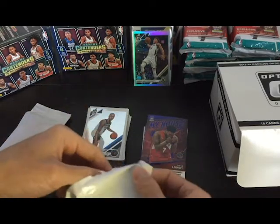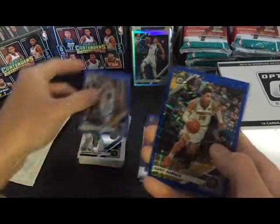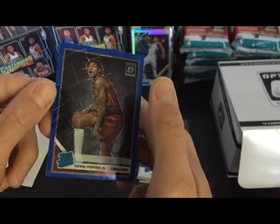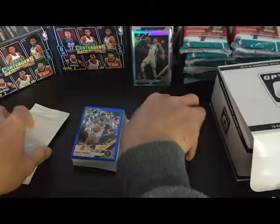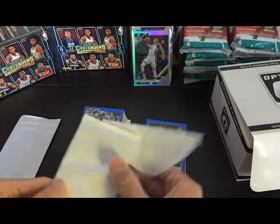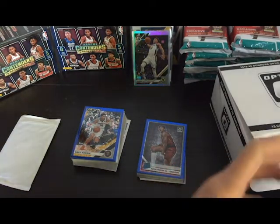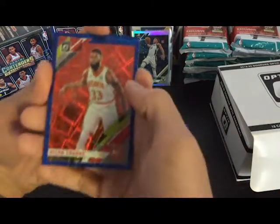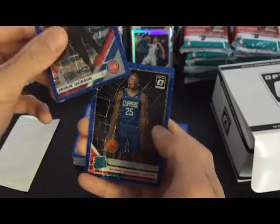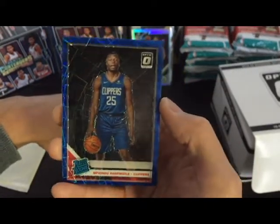Got a Porter Jr. — saw that one. Curry — got one of these already, maybe even a couple. Gary Harris, and a Kevin Porter Jr. rated rookie. Centering was nice on this one too. Most of the silvers and parallels I've got have been pretty centered, pretty solid. Got Alan Crabbe, Reggie Jackson, and a rated rookie — not gonna try to pronounce his name — pretty centered as well.